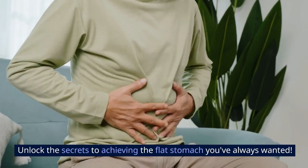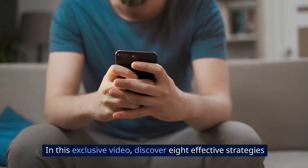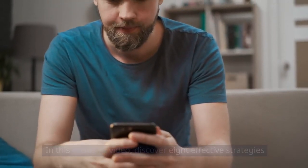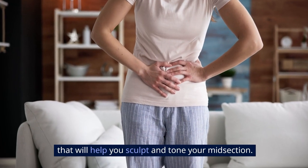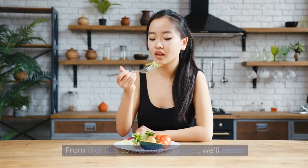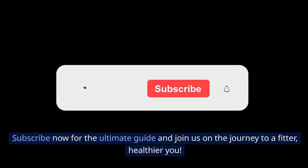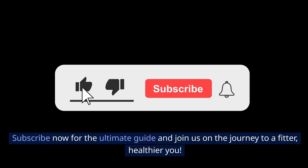Unlock the secrets to achieving the flat stomach you've always wanted. In this exclusive video, discover eight effective strategies that will help you sculpt and tone your midsection. From diet tips to workout routines, we'll reveal the hidden secrets to achieving your dream physique. Subscribe now for the ultimate guide and join us on the journey to a fitter, healthier you.